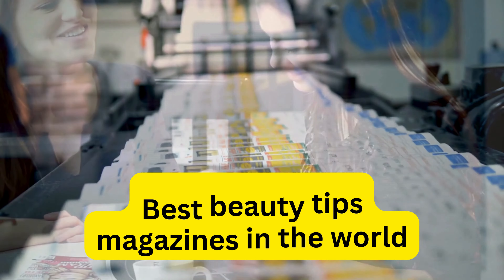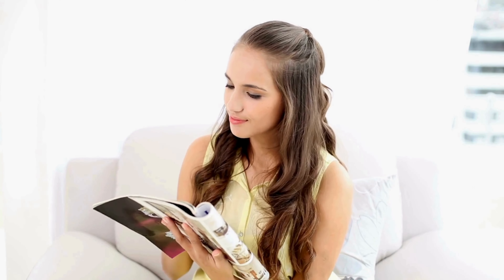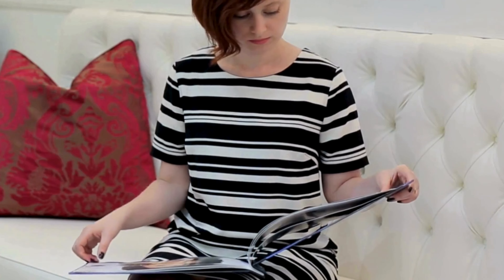Best beauty tips magazines in the world that help you with every beauty topic you're curious about: 1. Cosmopolitan, 2. Glamour, 3. Redbook, 4. Seventeen, 5. In Style.